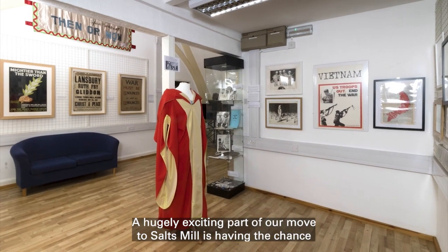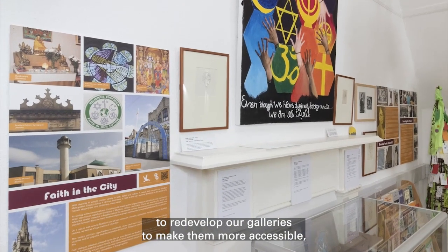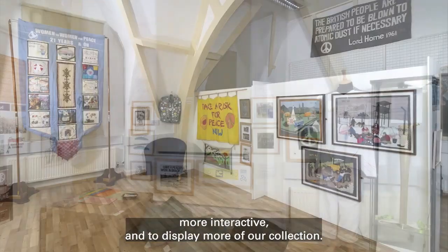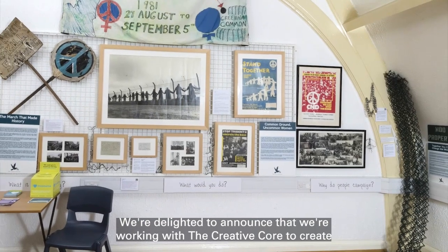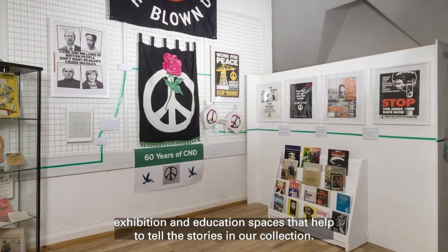A hugely exciting part of our move to Salts Mill is having the chance to redevelop our galleries, to make them more accessible, more interactive, and to display more of our collection. We're delighted to announce that we're working with the Creative Corps to create exhibition and education spaces that help to tell the stories in our collection.